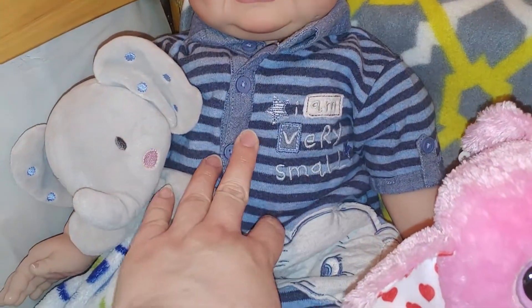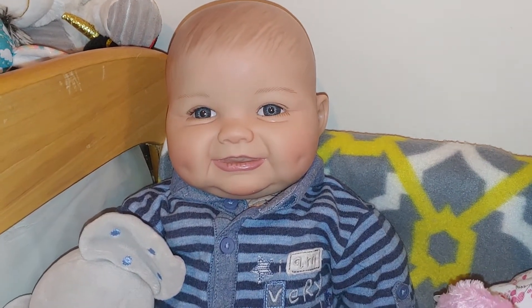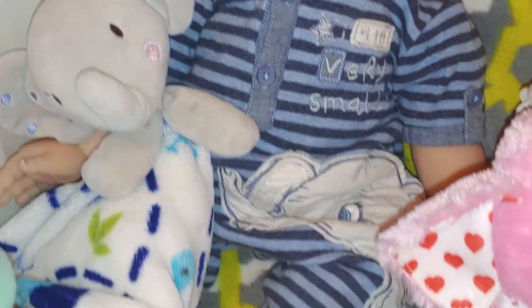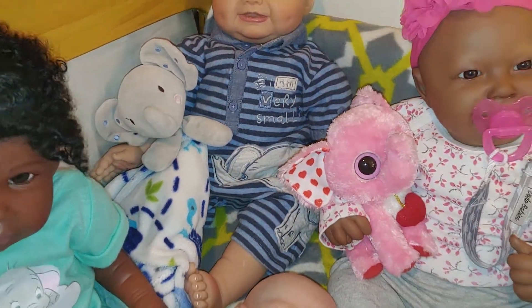It says 'I'm very small.' And then he's got his little elephant lovey, and it has little blue spots. I'll end up using that for another Theme Thursday, so I'll save that for another.